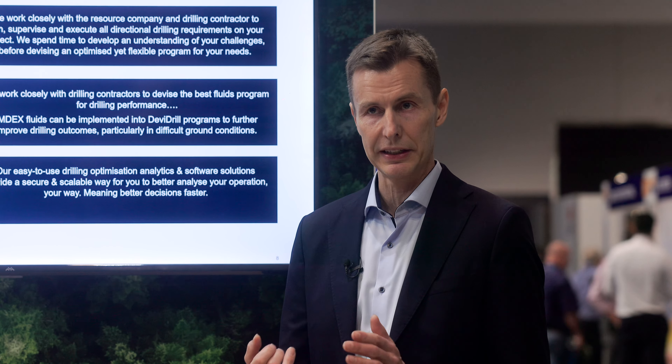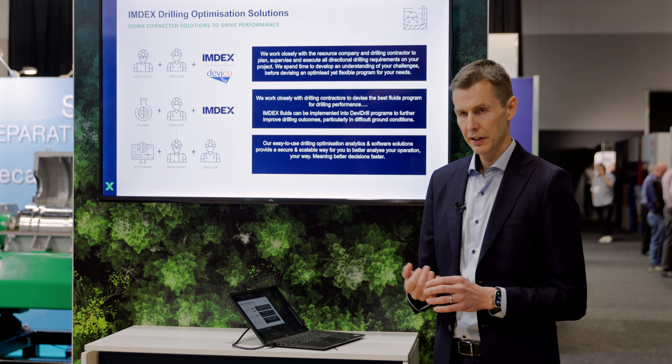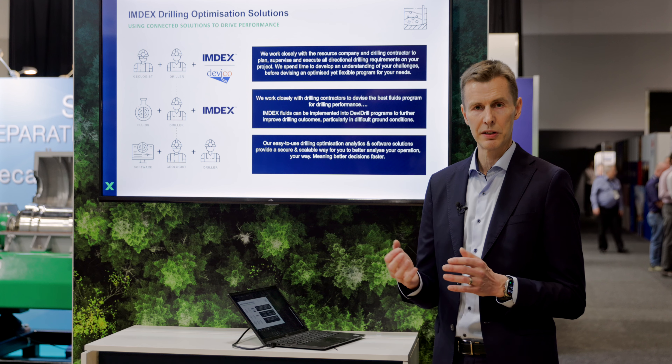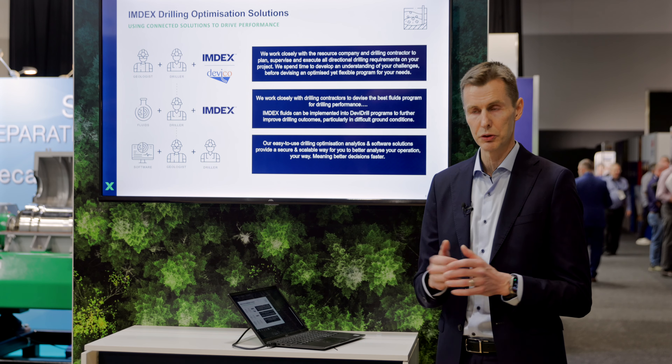When we work with directional drilling, we work with the resource company and help them do their planning so we optimize the directional program. For new clients, we do this for free — we make the directional drilling plan and show them that there are benefits in using directional drilling.